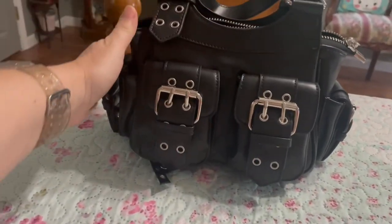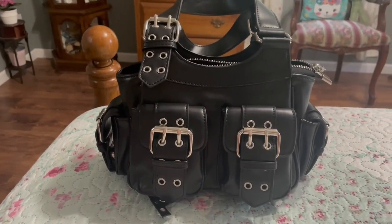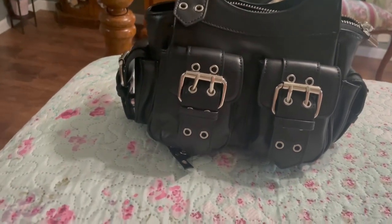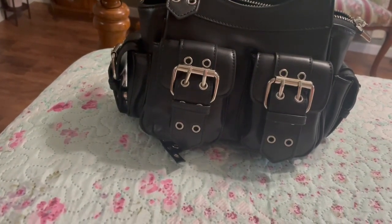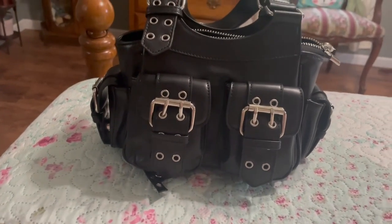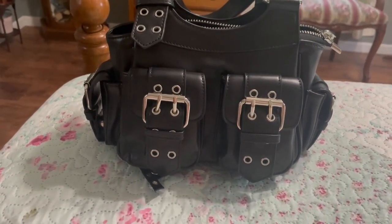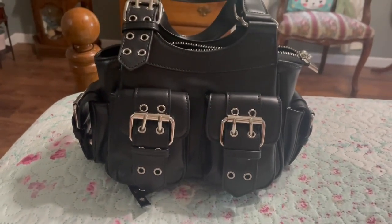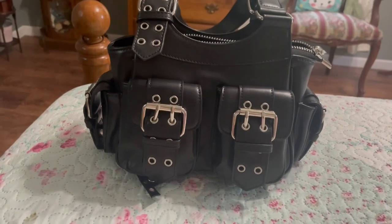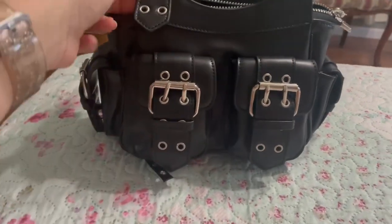Hello everyone! I wanted to do a video to show this bag that I found at Dolls Kill. I thought it was really cute. I have been watching Gilmore Girls for the hundredth time, and we all know that Lorelei carries a Marc Jacobs bag. It's made a lot like this one — it has the pockets — and this just kind of gave me that vibe. I thought it was really cute.